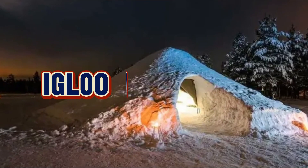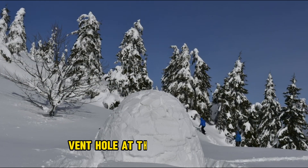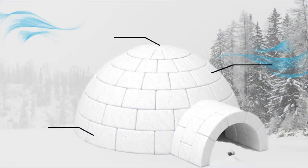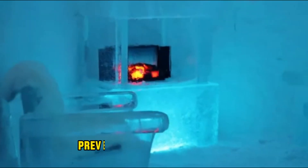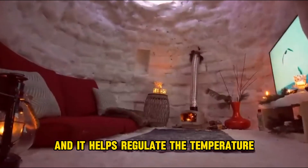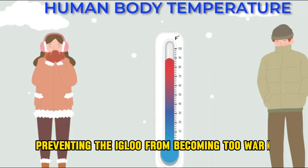Number six, igloo ventilation. Inuit builders include a small vent hole at the top of the igloo. This hole serves two purposes: it allows moisture from occupants' breath to escape, preventing ice buildup inside, and it helps regulate the temperature by allowing some heat to dissipate, preventing the igloo from becoming too warm.